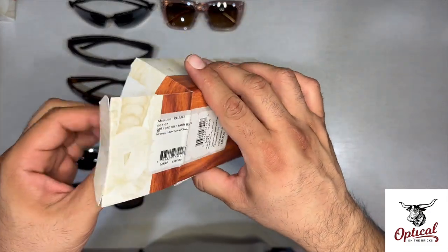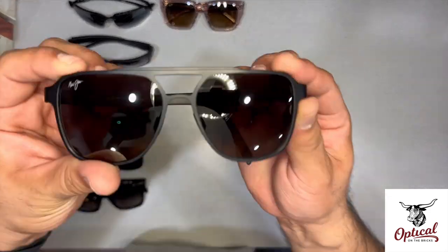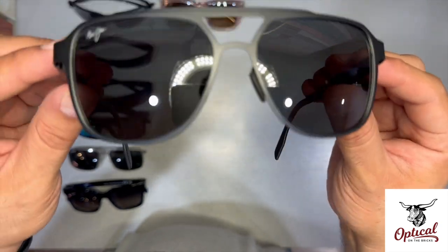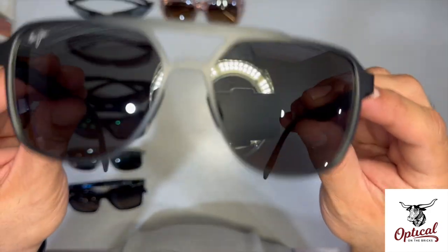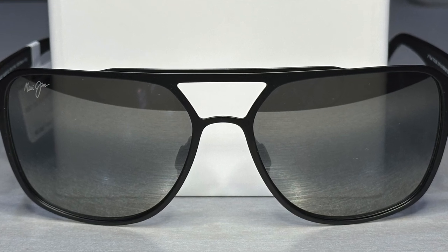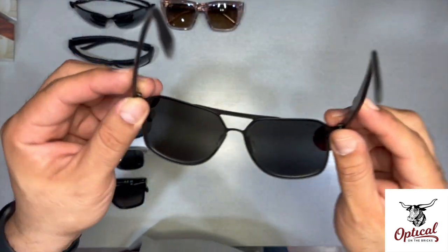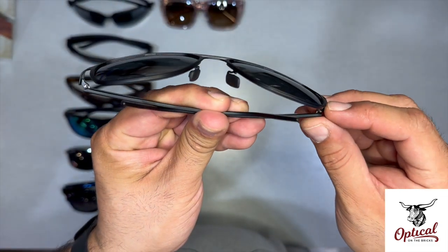I've got the Maui Jim Second Reef in satin black. This is one of those classic 60s era styles — well, at least inspired by the 60s era. I think it's what Maui Jim calls the navigator shape — it's a modified squared aviator. As you can see, it's an all stainless steel frame front with a tapered double bridge, and these are acetate temples. It's a good feel to it too. Super thin glass — you can tell more so on the metal frames how thin that glass is.